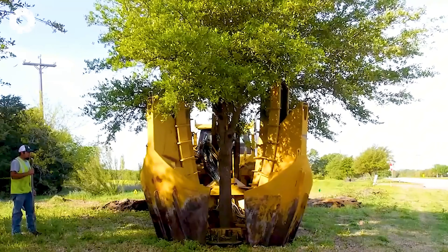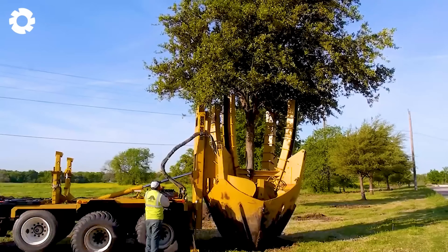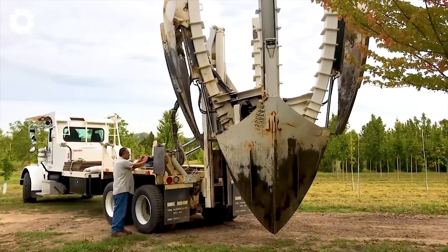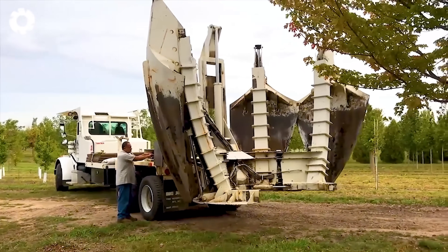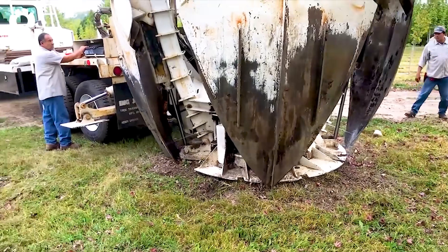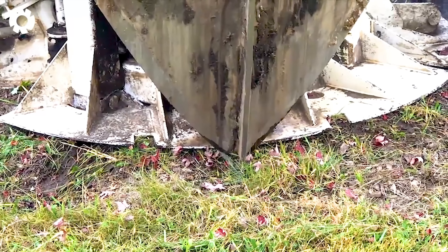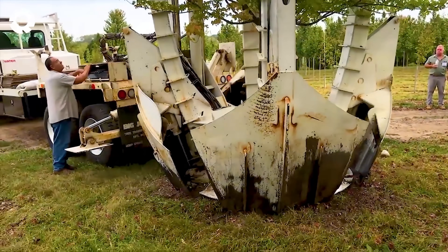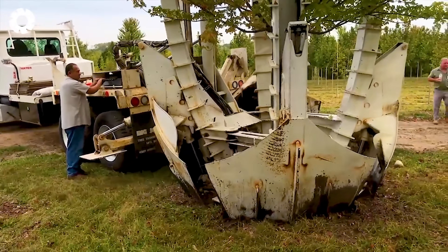Do you want to relocate large trees without causing any damage to them? The tree spade is the perfect solution. Equipped with a set of four sharp triangular blades, the machine gently encases the tree's root system, forming a sturdy protective dome. With just a few simple steps, you can lift the entire tree off the ground without the need to trim its roots.